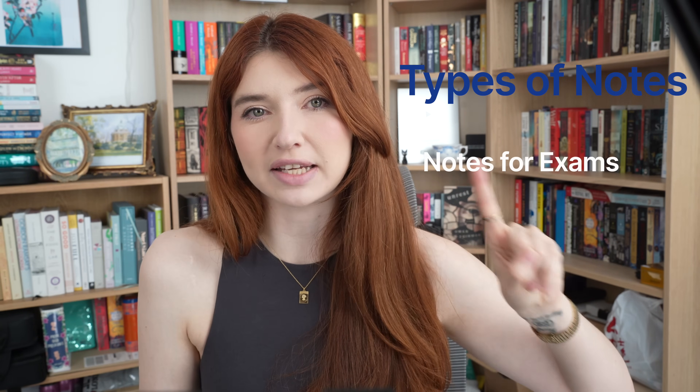First, we have notes for exams with an emphasis on short-term retention. Second, notes for university essays. Third, notes for literature reviews. And fourth, notes for research.